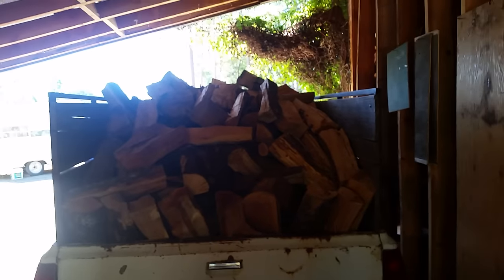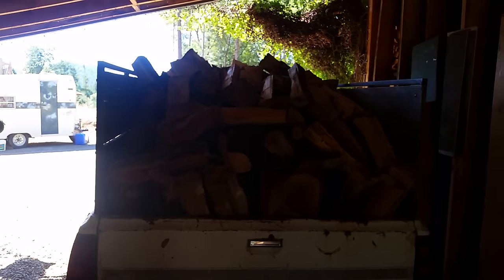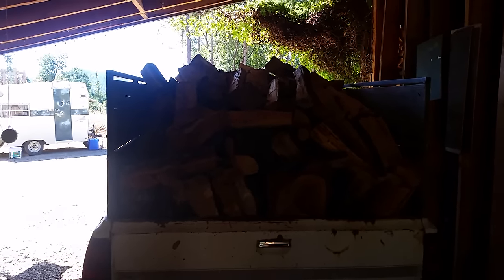I just hauled in this old trailer - it's easier than throwing it in the truck. When I do that I have to take the box out of the truck, so it's easier to just throw it in this thing. Back to work.